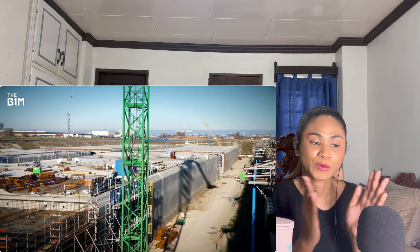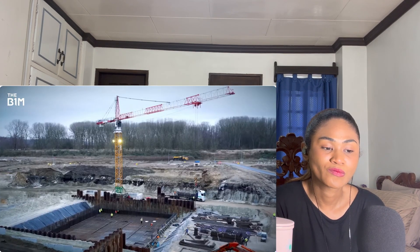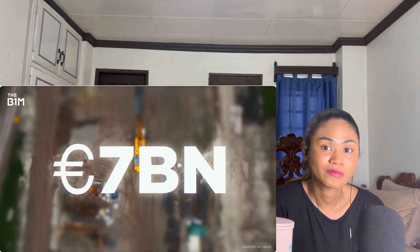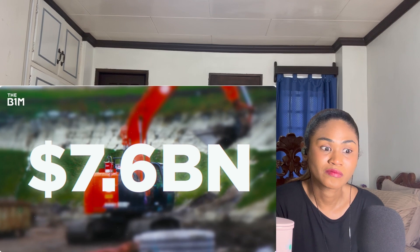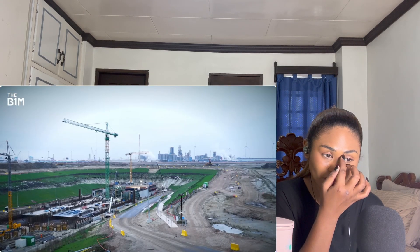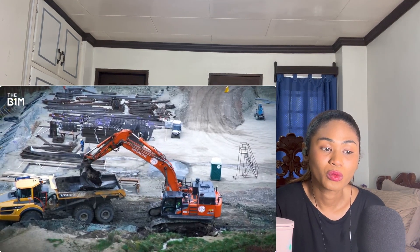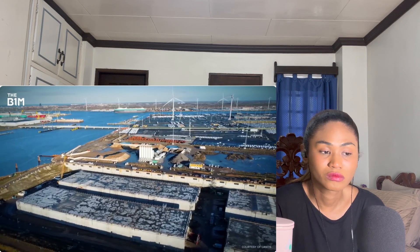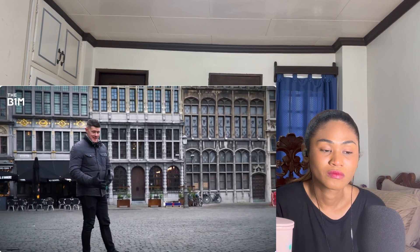You might be wondering how much all of this costs. In total, the project is expected to come in at around seven billion euros — approximately 7.6 billion US dollars at the time of filming. Most of that is being borrowed from the Flemish government, with the European Investment Bank also contributing half a billion euros. The money will be paid back using tolls. Works began back in 2018, and there's still a lot to do to reach the 2030 target completion date.